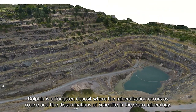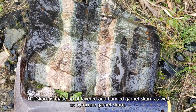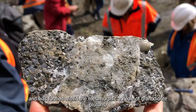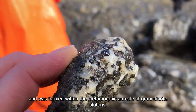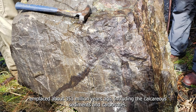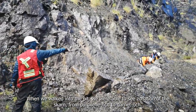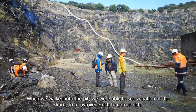Dolphin is a tungsten deposit where the mineralization occurs as coarse and fine disseminations of scheelite in the skarn mineralogy. The skarn is made up of layered and banded garnet skarn as well as pyroxene-garnet skarn, and was formed within the metamorphic aureole of granodiorite plutons emplaced about 350 million years ago, intruding the calcareous sediments and carbonates. Walking into the pit we were able to see zonation of the skarn from pyroxene-rich to garnet-rich zones.